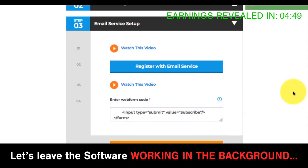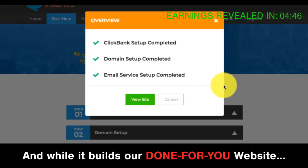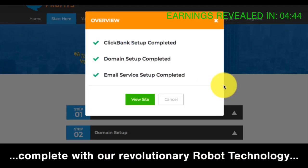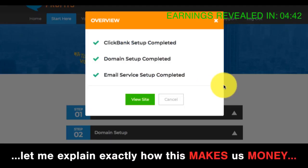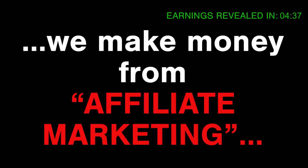We're all done now. Let's leave the software working in the background, and while it builds our done-for-you website complete with our revolutionary robot technology, let me explain exactly how this makes us money. We make money from affiliate marketing.